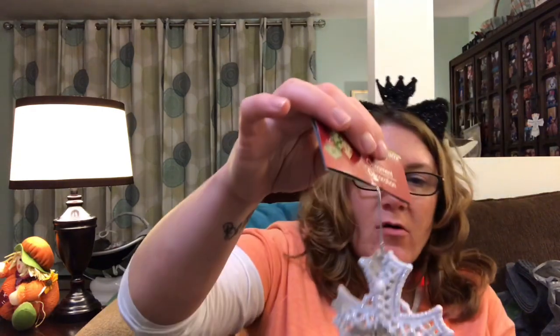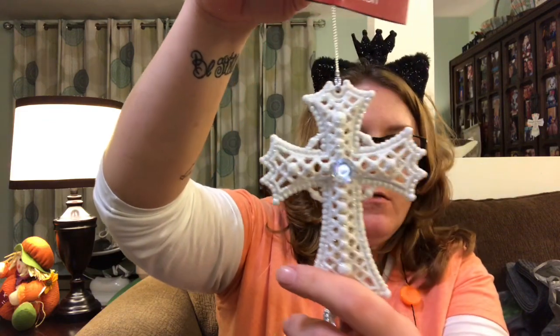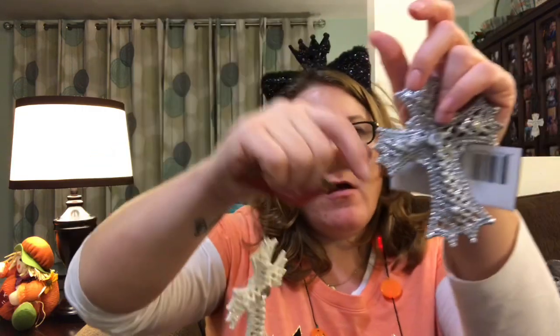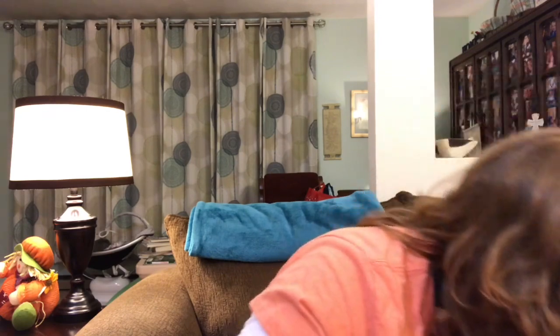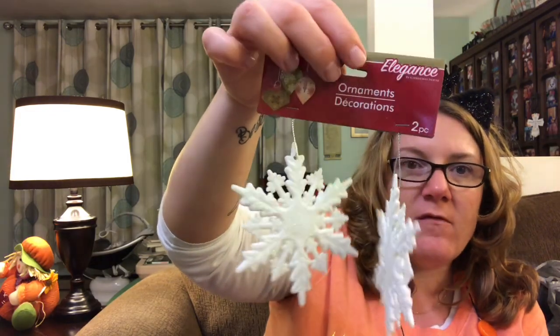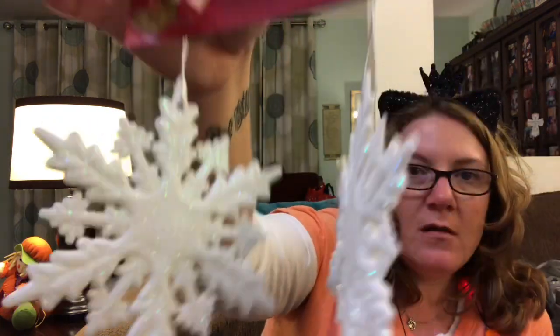There's more ornaments in here. I got these crosses — I think they are gorgeous, look how pretty. I got it in silver and I'm wanting to say they had a gold one too. I just think these are gorgeous. And then I got these snowflakes — you can get two snowflakes like this for a dollar, it's a two-piece. Aren't those pretty and they're real glittery? I love them.